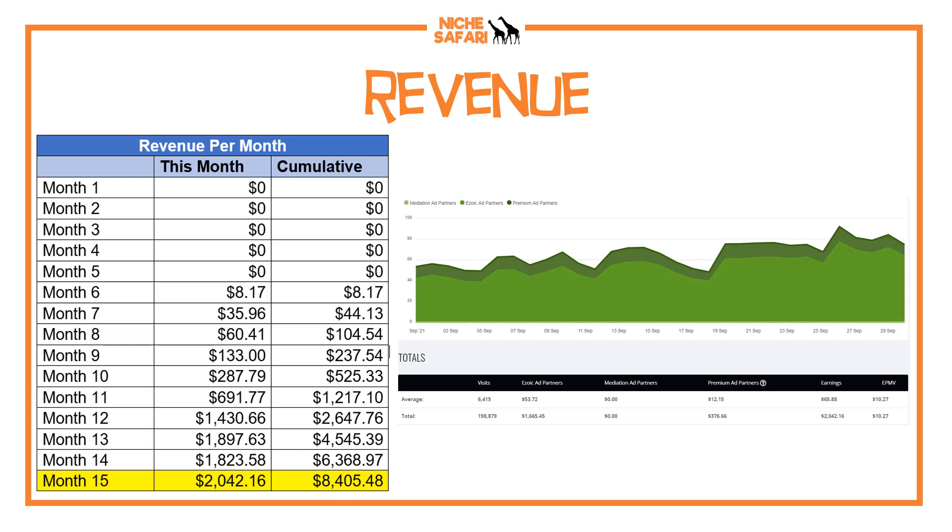I should also say that on the right-hand side there, we've got an Ezoic screenshot of my revenue showing an EPMV of $10.27. Ezoic is sponsoring this case study. Ezoic is basically the people who serve the ads for this website, and you can get into Ezoic from the very beginning of your website from day one. I'll leave an affiliate link below in case you want to join up with Ezoic.